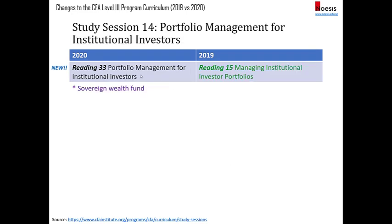Portfolio management for institutional investors is totally new. Reading 15 has been removed. The only new institutional investor type added is the sovereign wealth fund. The remaining types stay the same — defined benefit plans, foundations, endowments, banks, and insurance firms. The sections on banks and insurance firms have been rewritten, so they are quite different from the old reading 15.